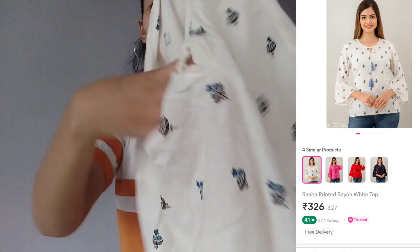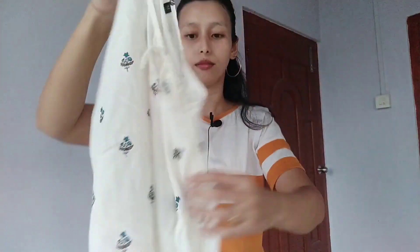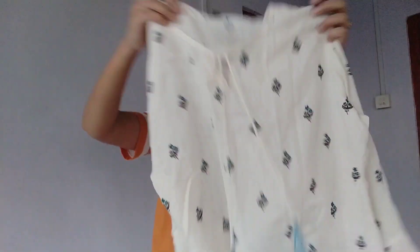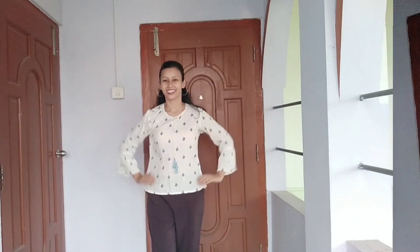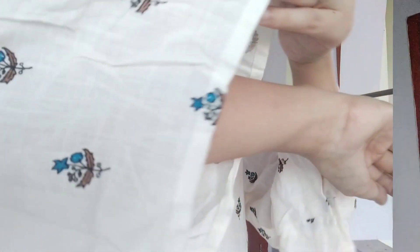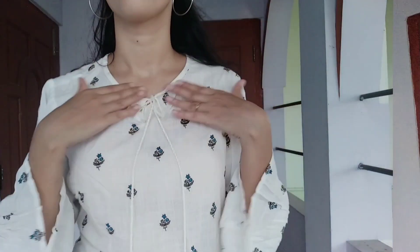Next, this is a cotton top — it is transparent. You can use it as a spaghetti top. It comes in blue or white color. This is perfect — I need this color, blue with flowers, printed. So this is the next one.